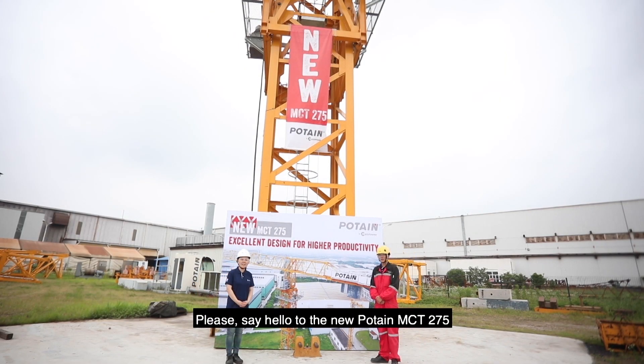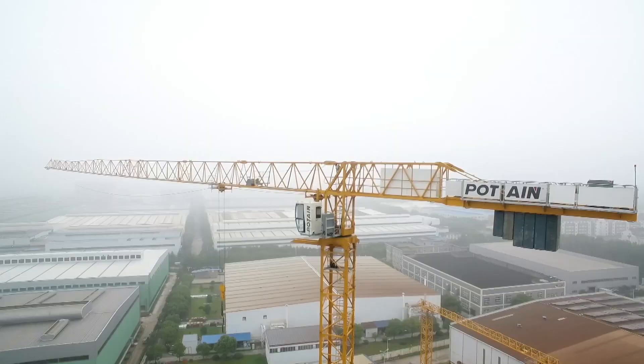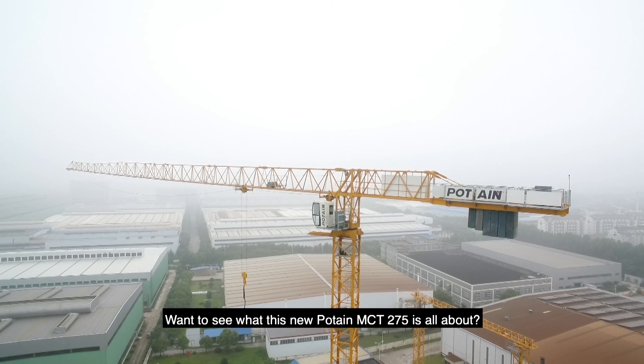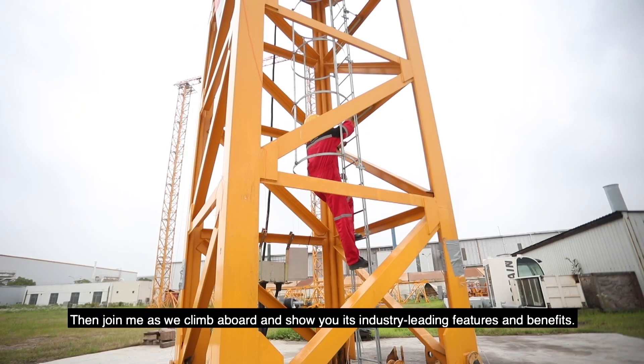Please say hello to the new POTEN MCT-275. Want to see what this new POTEN MCT-275 is all about? Then join me as we climb aboard and show you its industry-leading features and benefits.